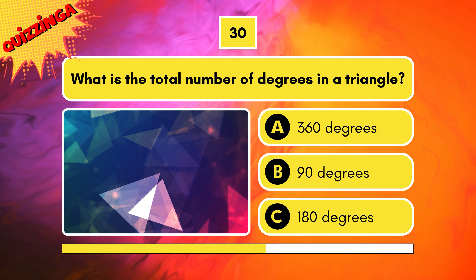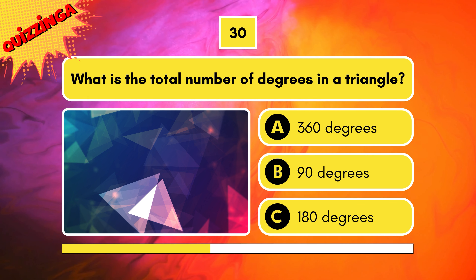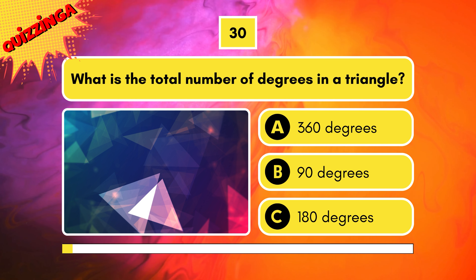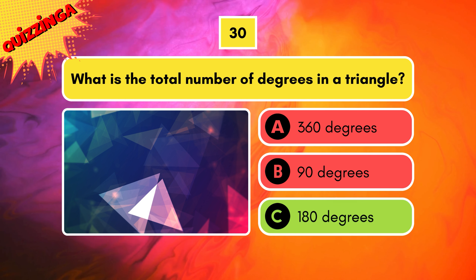Is it 360, 90, or 180 degrees? The correct answer is 180 degrees.